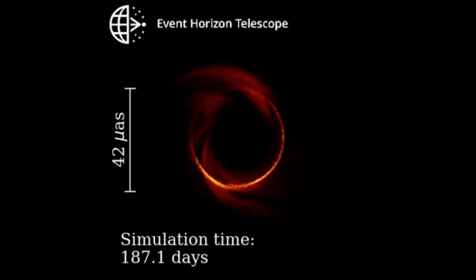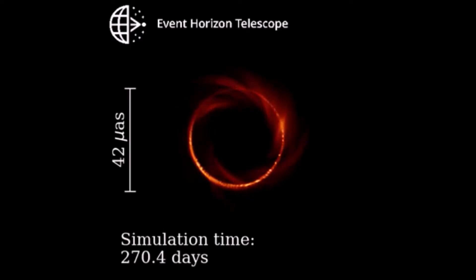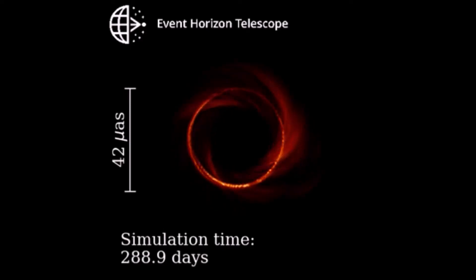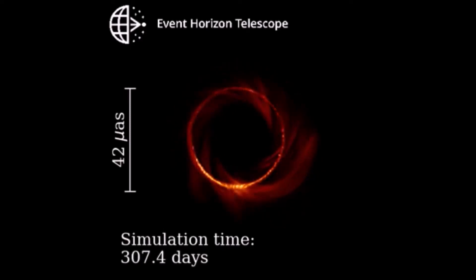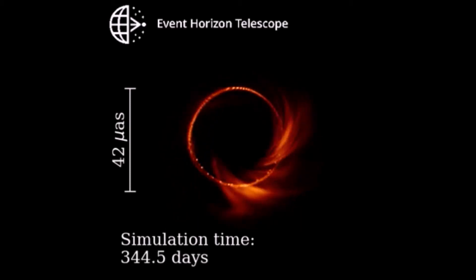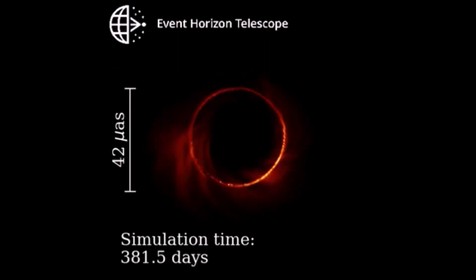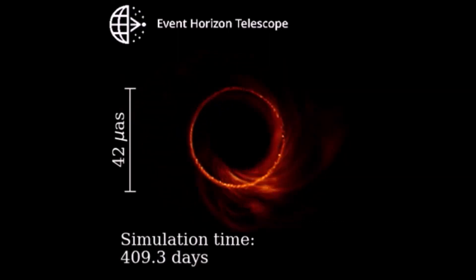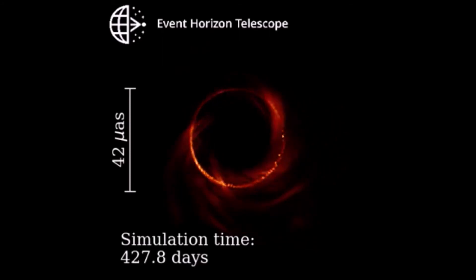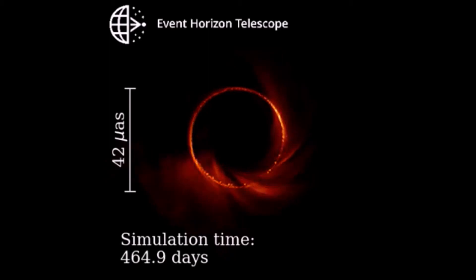You can see turbulent gas heated to billions of degrees swirling around the event horizon before finally plunging into the black hole. A sharp bright ring surrounding the black hole shadow is an effect of extremely strong lensing near the so-called photon shell. The M87* black hole appears quite small in the sky at only about 42 micro arc seconds across. This is 45 million times smaller than the angular diameter of the full moon.